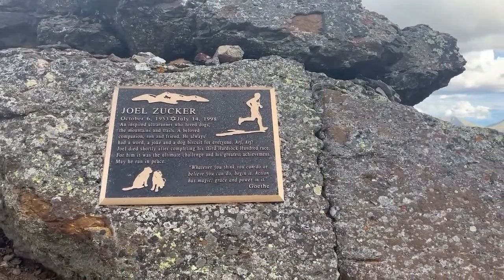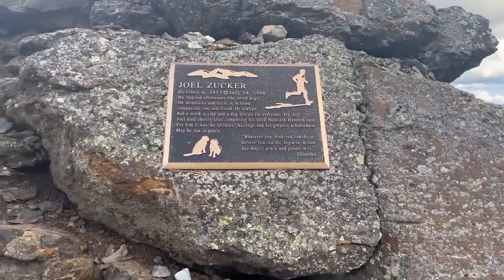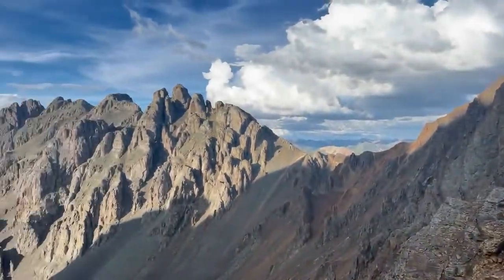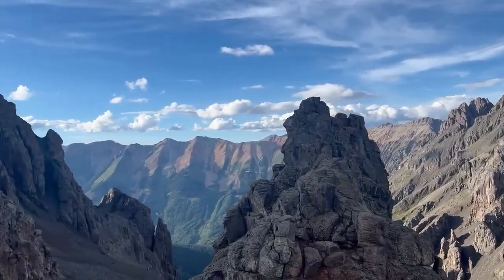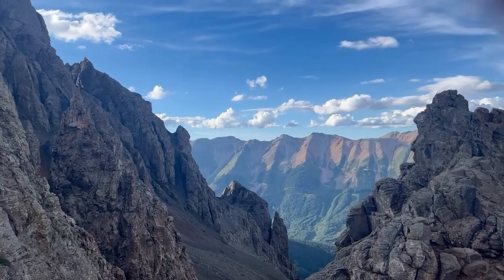Top of Grant Swamp Pass. There's a memorial here for a Hard Rocker. That was probably the toughest one — really loose and really hard to get any footing. But glad to be at the top.